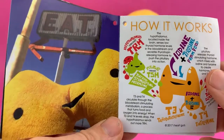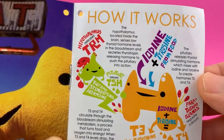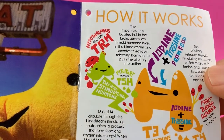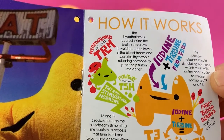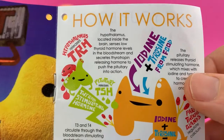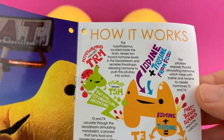Here is the thyroid on his way to eating, because we all love to eat. Here's basically how it works. You can take a look at all the hormones that go from inside your brain and talk to your thyroid — that's basically how you turn your food into energy. The hypothalamus, located inside the brain, senses low thyroid hormone levels in the bloodstream and secretes thyrotropin-releasing hormone to push the pituitary into action. The pituitary releases thyroid-stimulating hormone, and the thyroid needs iodine and tyrosine from food to do its job, mixing them to create hormones T3 and T4.